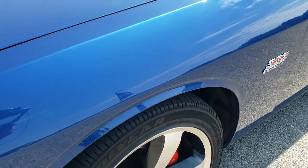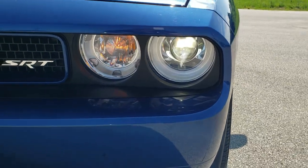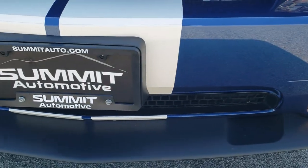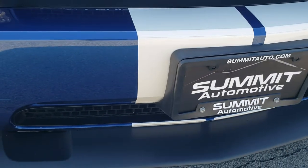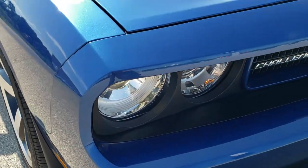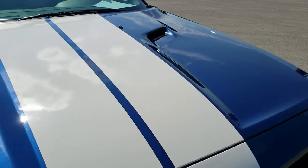Didn't see any dents or dings on that front fender. You do get the HID headlamps, the factory fog lights, the front bumper, lower valence and stripes are all in excellent condition. Didn't see any dents or dings on that. The hood is in excellent shape as well.